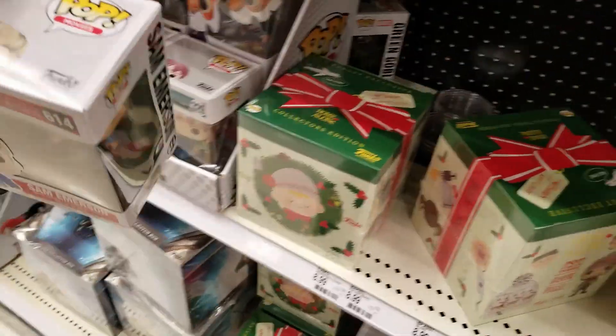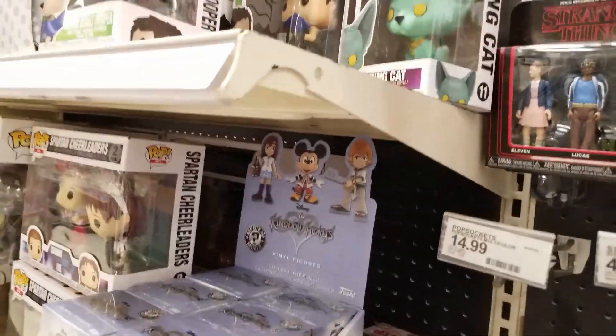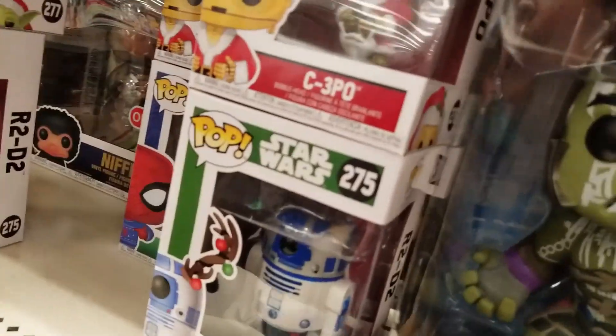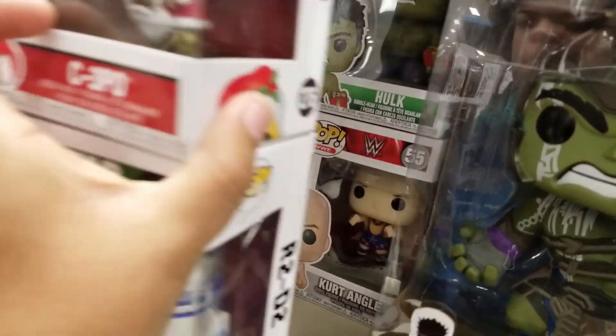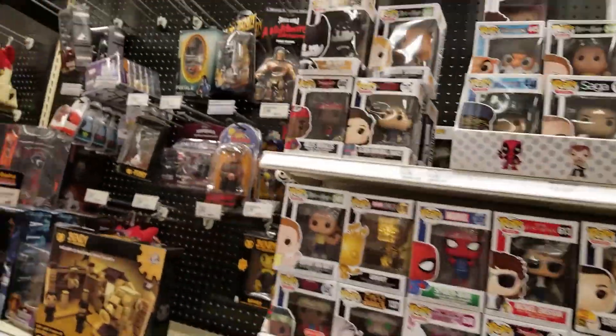This Target sucks. I thought no Target could suck worse than mine, but looks like we have a winner. Shoutout to this Target.